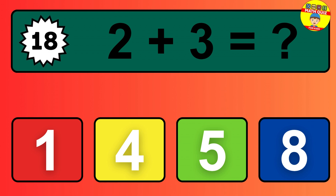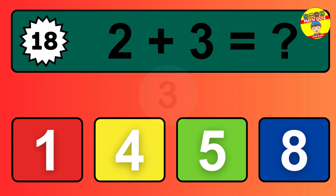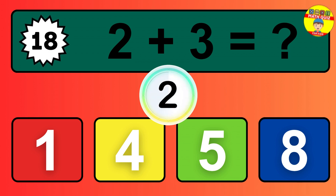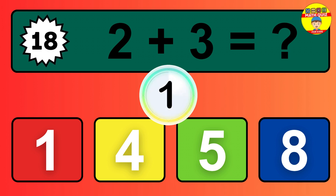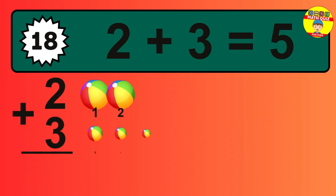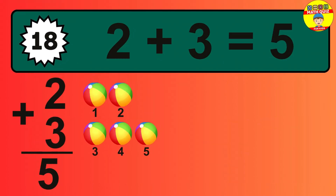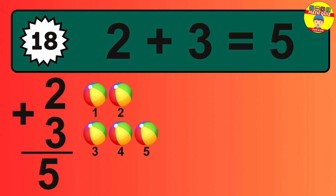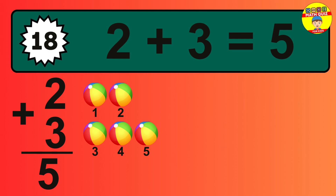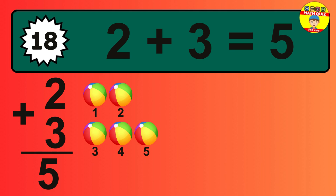Question 18: two plus three equals what? So the answer is two plus three is five. Let's count it: one, two, three, four, five.